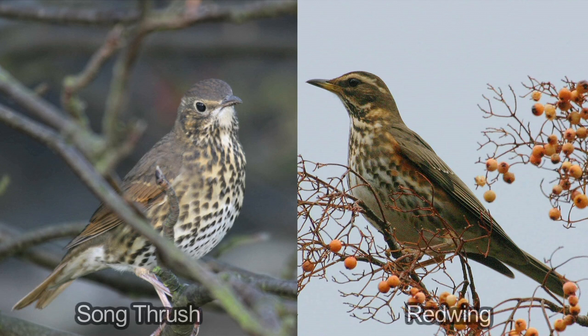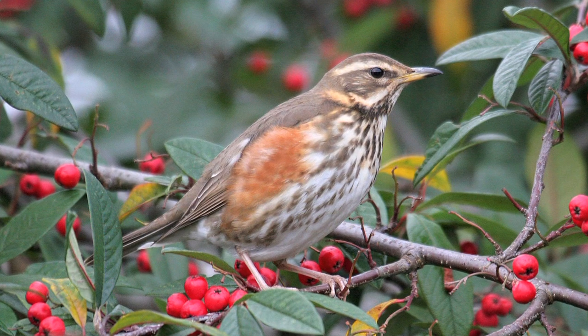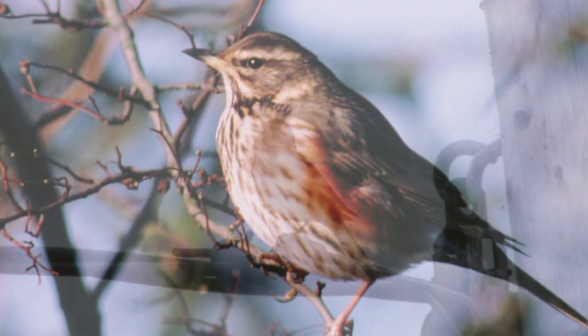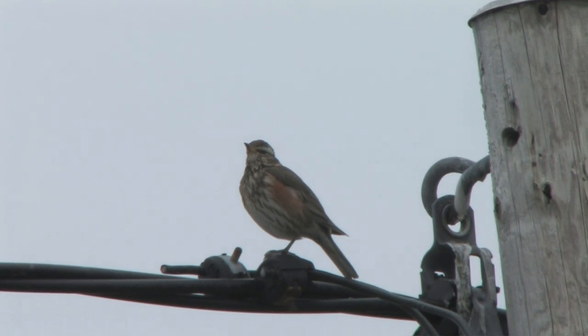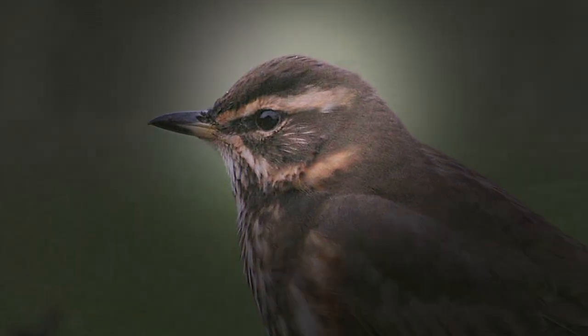Song Thrush is the most likely confusion species here, being small, brown and with a clearly spotted breast. But Redwing has two consistent features that allow it to be separated easily. The warm tones seen on Song Thrush are even more obvious on Redwing, giving the bird a rich, warm brown overall appearance, culminating with the eponymous rusty red underwings, with the colour easily visible on the flanks when the wings are closed. This distinctive feature can be difficult to make out in poor light or ruddy winter sunshine, but luckily Redwing has an even more striking characteristic: a bold white supercilium. There is also a second white stripe lower on the face, but the supercilium is the most immediately obvious.